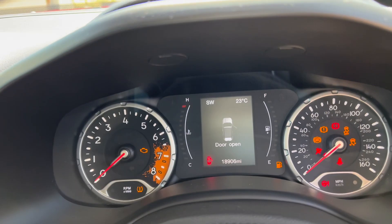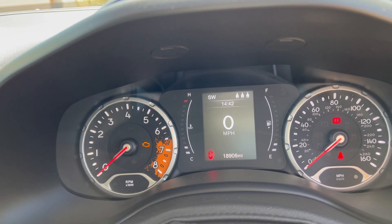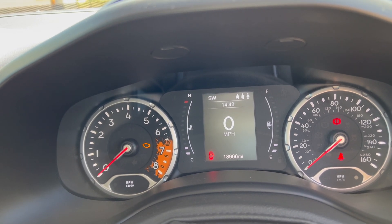You'll be able to see there — 18,906 miles, it's just tripped over 18,900.